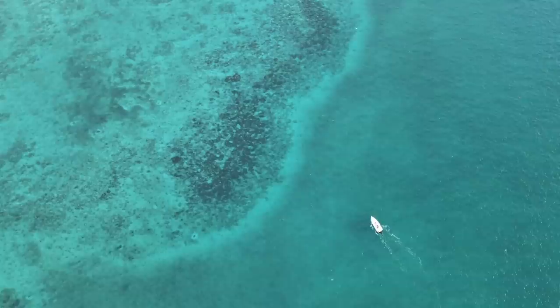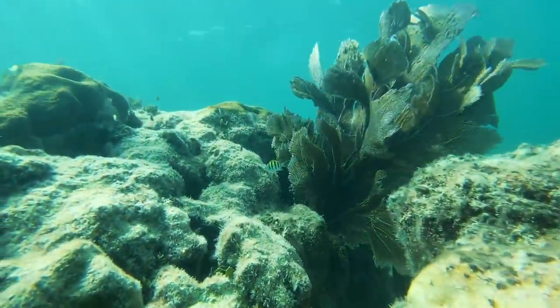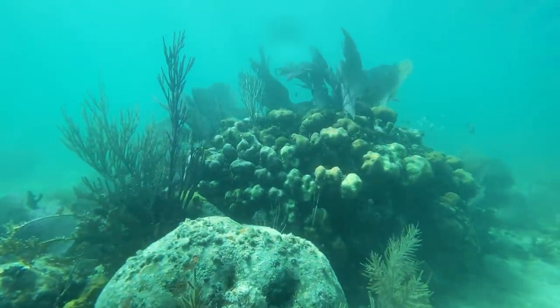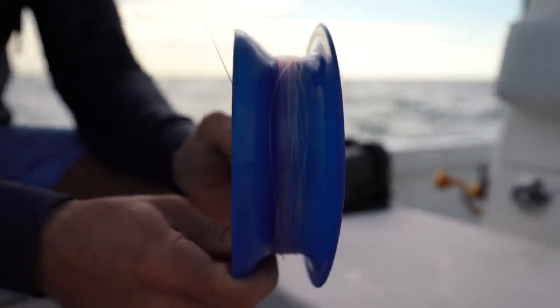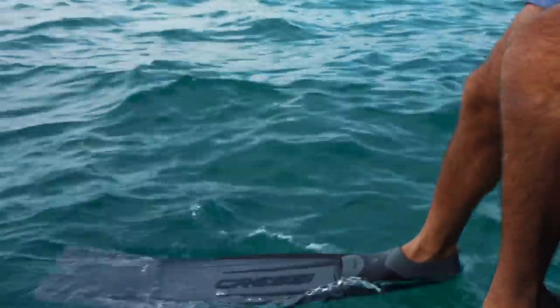We've just arrived at our first stop of the day. This time of year I really like to get in the water and check out everything going on down there, mostly because a lot of the bigger fish come in and get up on these shallow patch reefs. Plus the water is just crystal clear. I'm going to hop in with a little twist and bring down what's called a yo-yo — basically a spool you wrap fishing line around — just in case we see a hogfish or grouper down there.